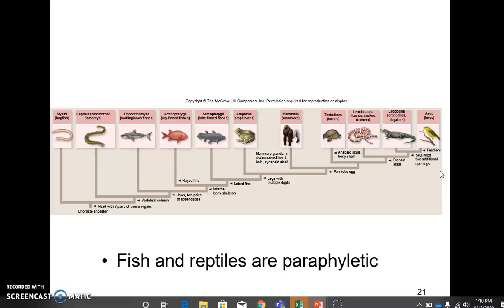Of all of these classes of organisms, fish and reptiles are paraphyletic. Some fish are more closely related to terrestrial vertebrates than they are to other fish, and some reptiles are actually more closely related to birds than to other reptiles.